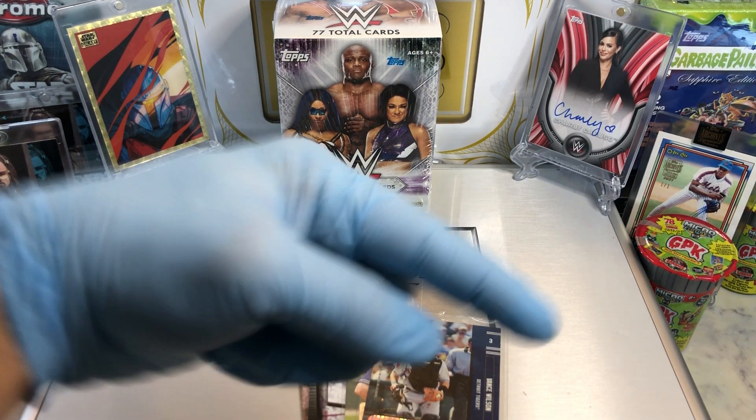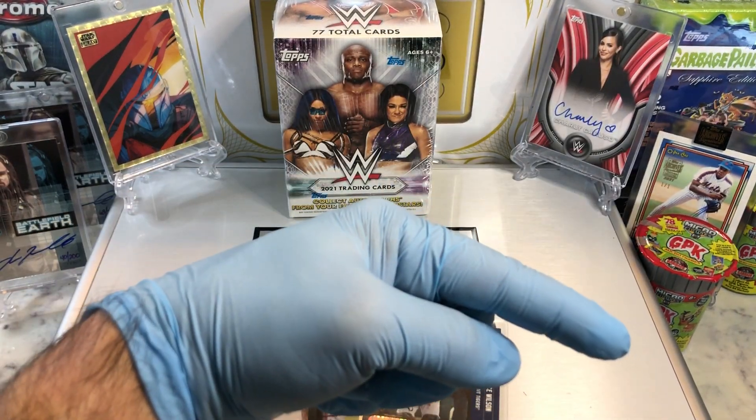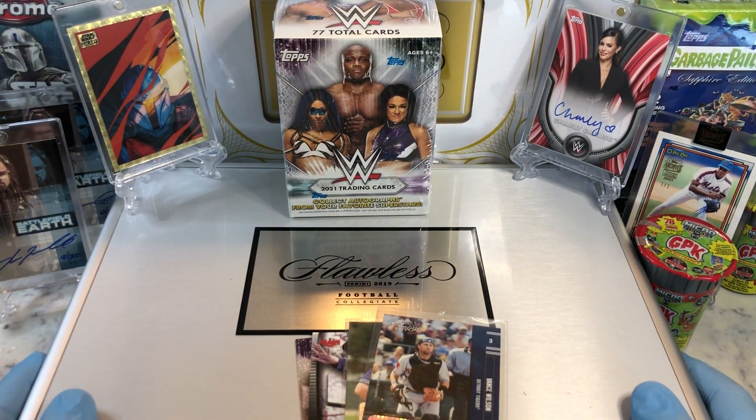If you haven't done so already, hit that bell right there in the bottom right-hand corner. When you do, I'll get you subscribed to our channel and let you know every time we do a cool Hobby Box, packed-in Blaster, Digital Box Break, or just an on-ball Wednesday.